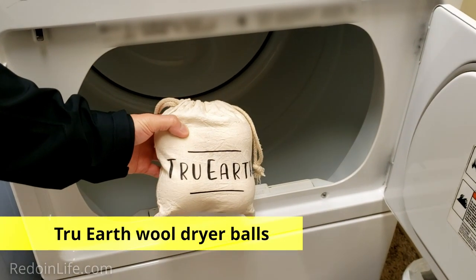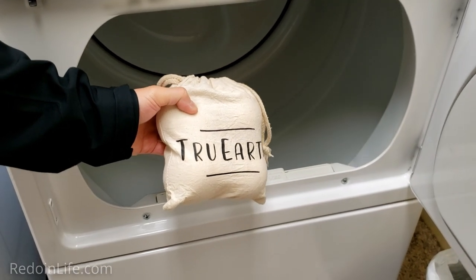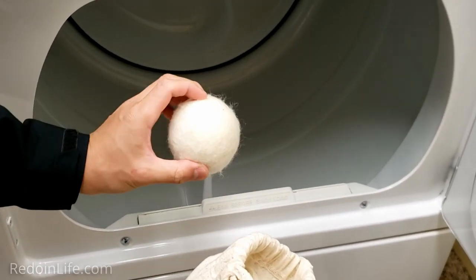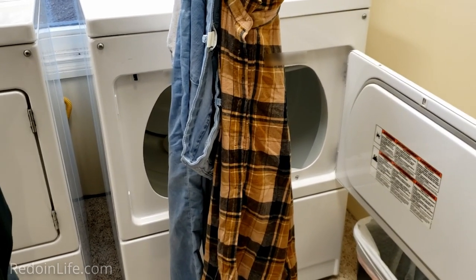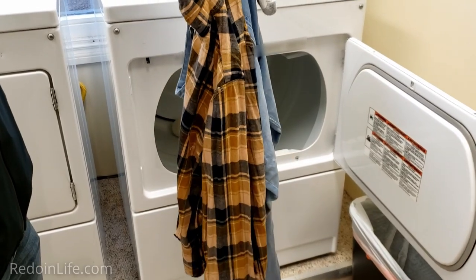My husband and I wanted to stop using dryer sheets, so we switched to True Earth laundry wool dryer balls. Since we have a medium load, we only need to use four balls. We've been using these for at least a year and a half and they've done quite well. The jeans, socks, and plaid shirt look pretty good — they weren't super dirty, we just wanted to get them clean since we brought a limited number of clothes.